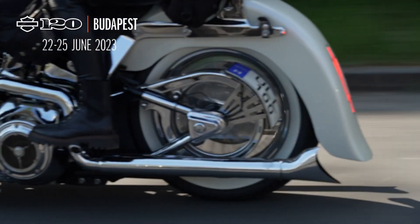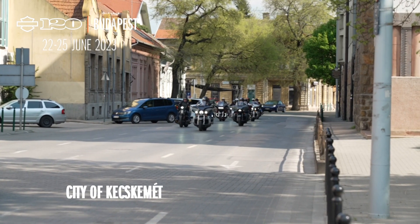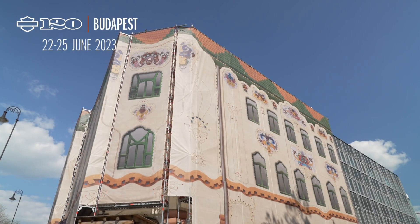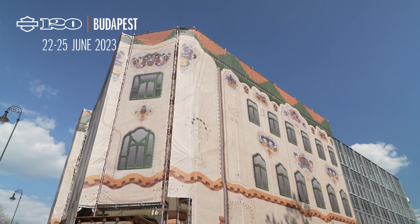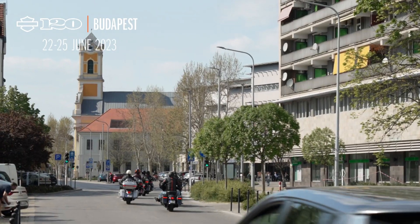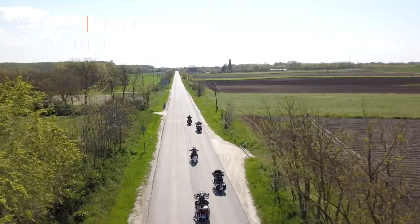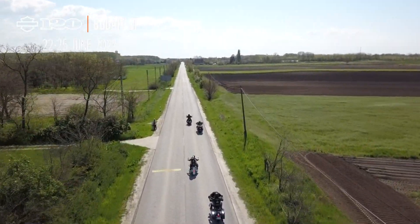Our next stop is Kishkunshag, often referred to as the City of Towers because of its series of churches located close to each other. One of its most celebrated buildings is the Tsifra Palota, or ornamented palace, named after the ceramic decorations made in the Zhonai factory in Pice, which has been a museum since 1983.